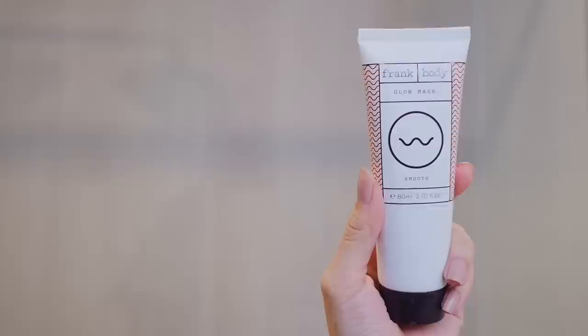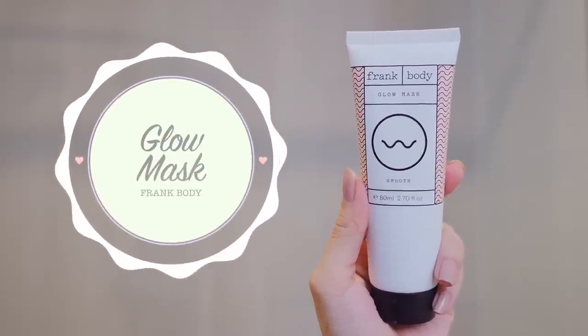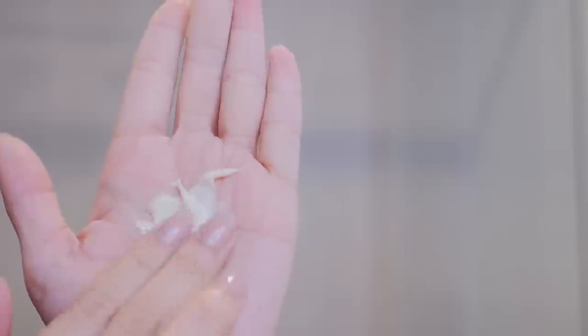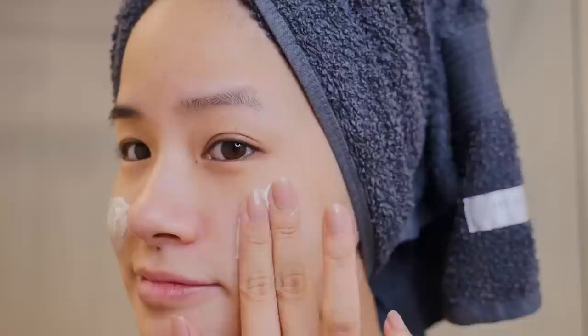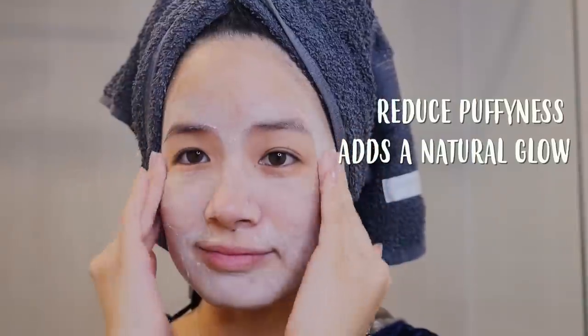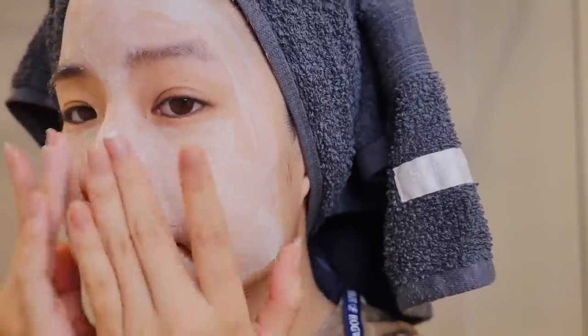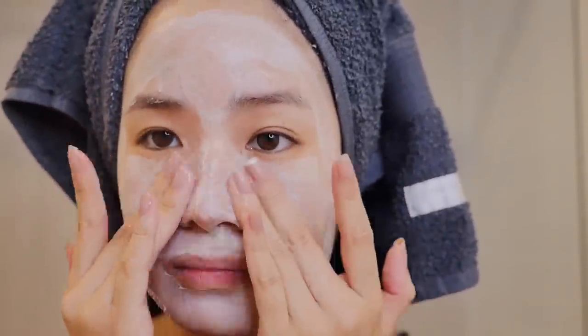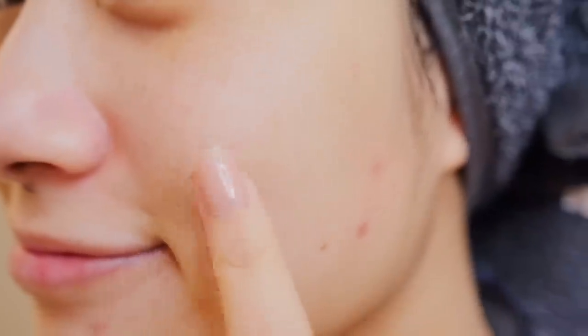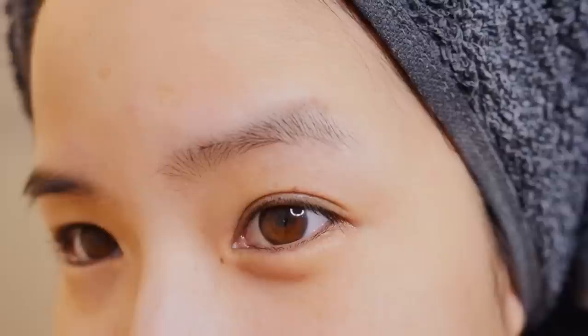I'm going to give my face one more treat. Using the Glow Mask from Frank Body, I'm going to squeeze a generous amount on my hands and then just spread it around my face. The mask will instantly reduce puffiness and also adds a natural glow to your face. Because it is 100% natural, you only have to leave it on your face for about 5 minutes before washing it off. This is great to use in the morning as I do get puffy then, but also at night is fine too. As you can see, my face has this lovely natural glow now.